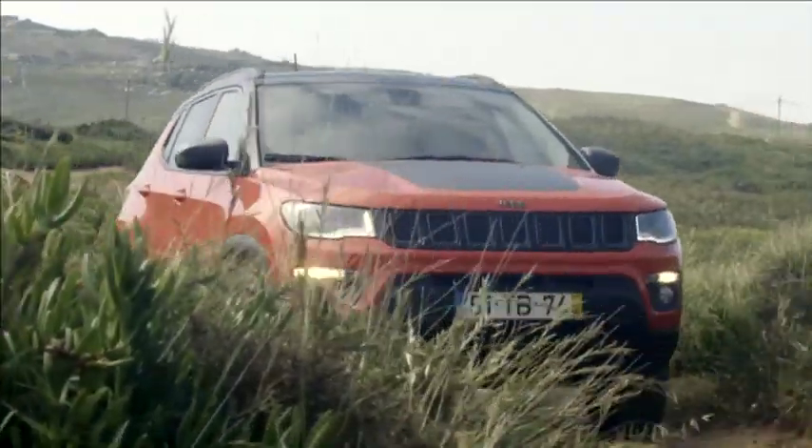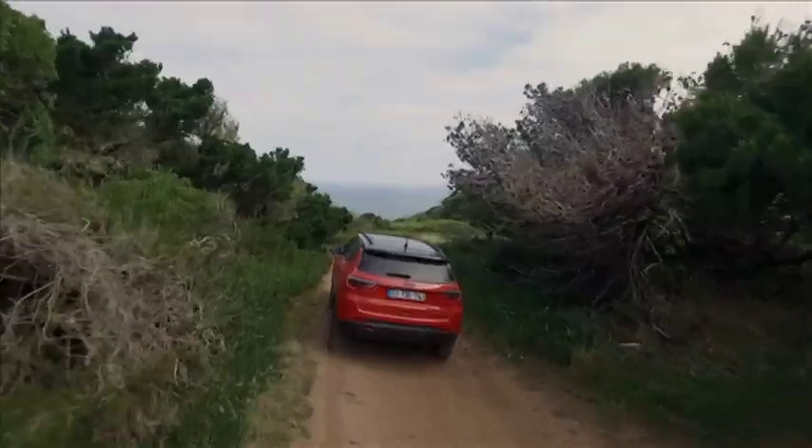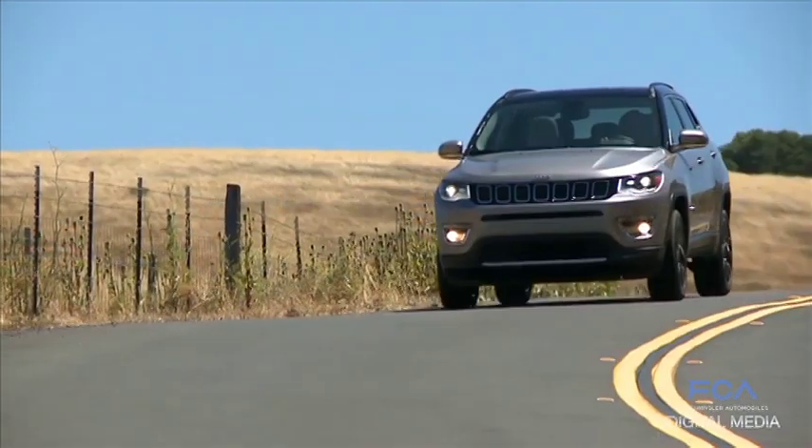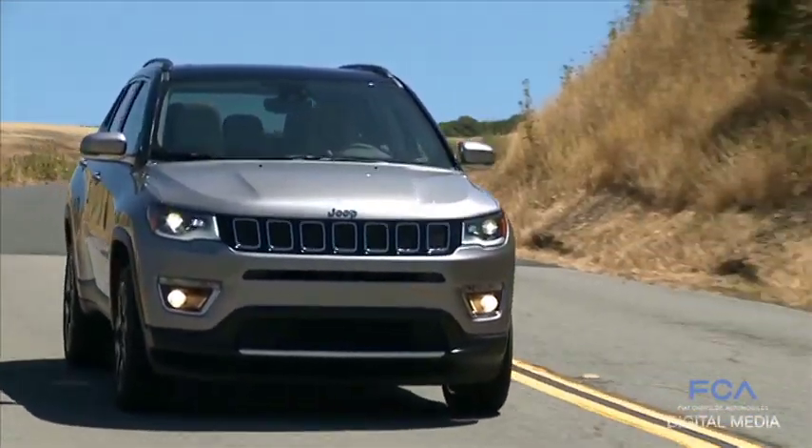This is our all-new entry into one of the largest SUV segments in the world. Very important in Europe, it's growing in importance in Asia-Pacific. So for us to have a global competitor that we're building in various places around the world so that we can serve those markets effectively is important to maintain the momentum of the Jeep brand.